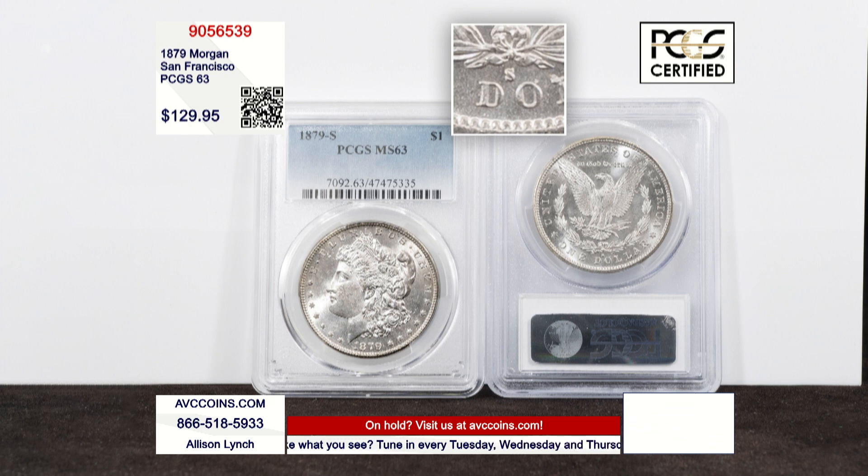This silver dollar was the sophomore effort from the San Francisco Mint in the Morgan Silver Dollar series. Typically when it comes to collector series, it's those second year of issue coins that often go missed, and then many years later collectors have to clamor to get their hands on them.